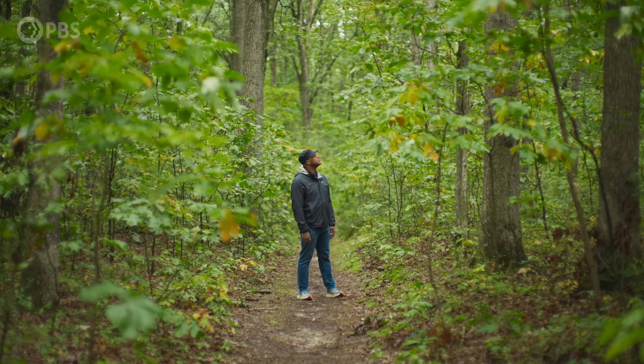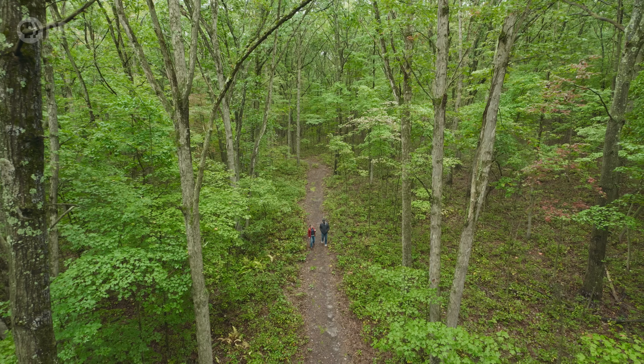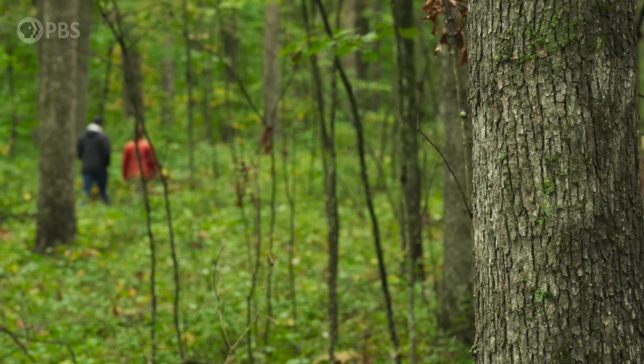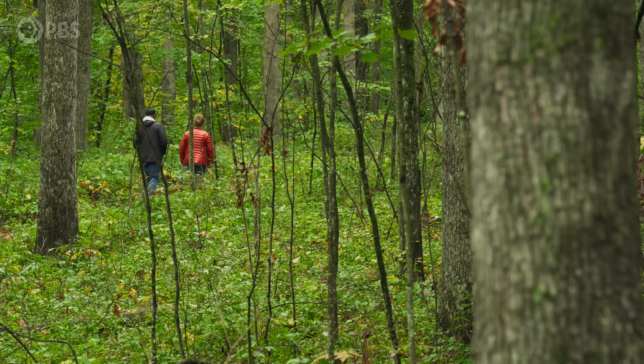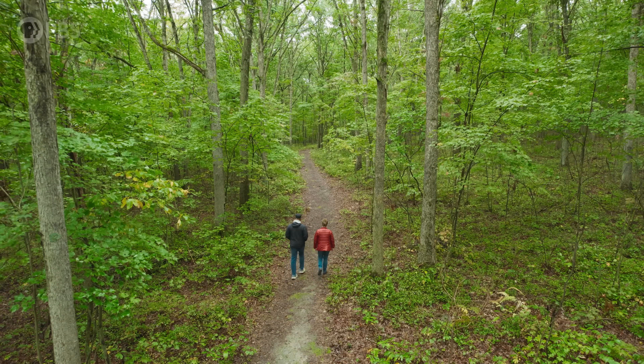For the chestnut as a tree, it's more complicated. There's an estimated 400 million sprouts out there on the landscape. But Sarah's using the word 'sprouts' in the same way that a zombie sprouts from its grave.